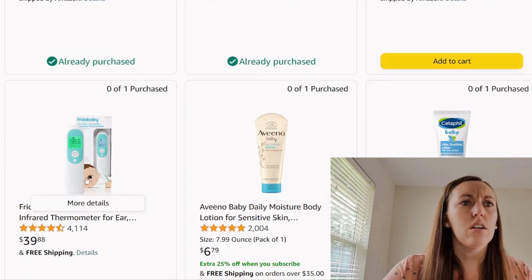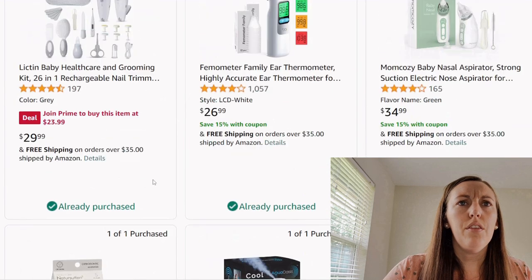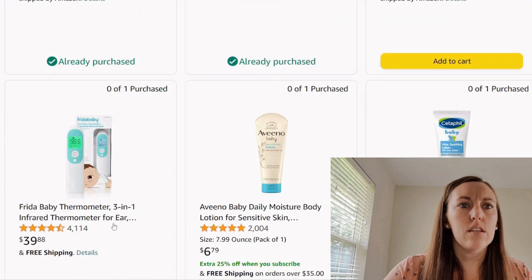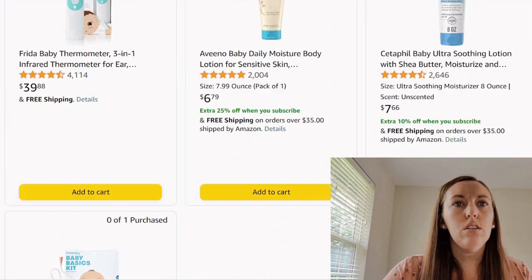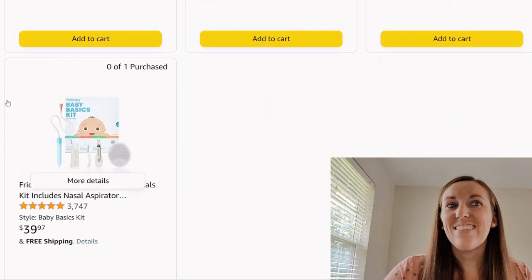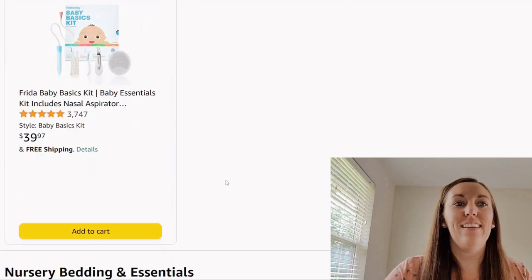We have another thermometer — not sure why we got two. This one is ear, and this one looks like it's ear as well, so that's interesting. Then lotion. Another basics kit, which is kind of redundant. I struggle with seeing repeat items like that.